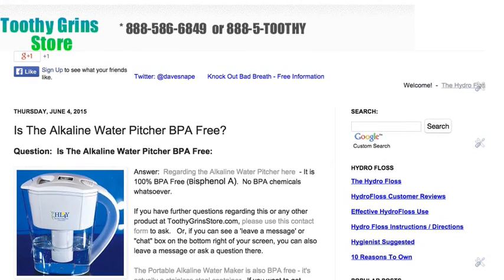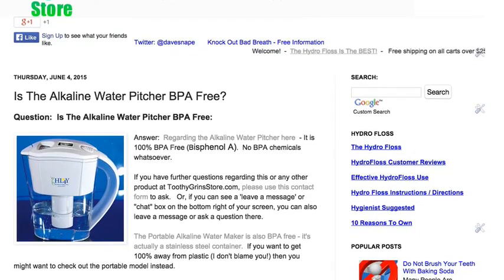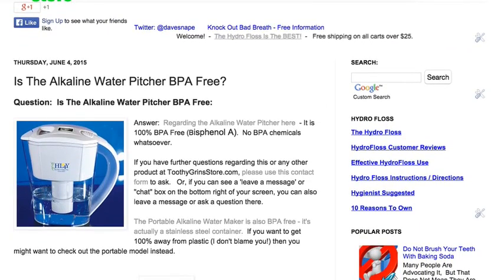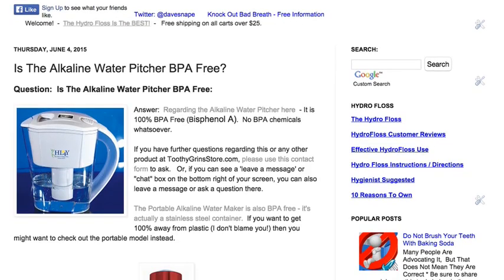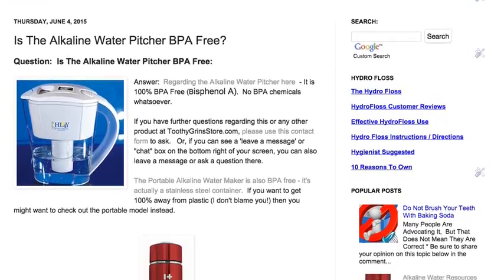Hey, this is Dave with ToothyGrinStore.com, and the question is, is the alkaline water pitcher BPA-free? Bisphenol A is what BPA stands for, and it's a chemical that people are concerned about. The answer is yes — the alkaline water pitcher is BPA-free.